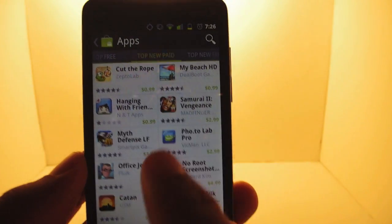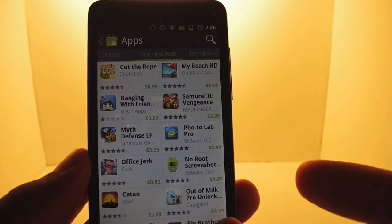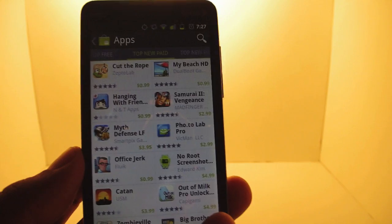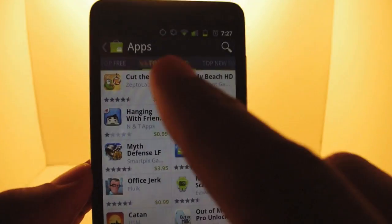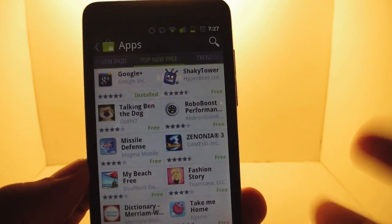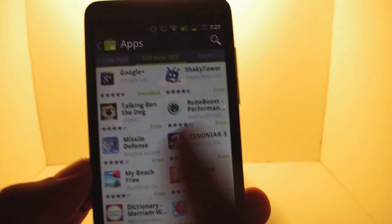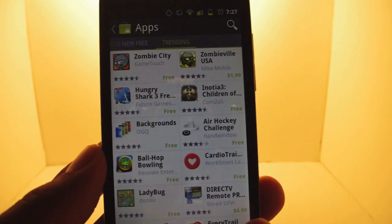Now they have top new paid. So these are apps that just came into the market — if it's relatively new, past two or three weeks, like Cut the Rope, it's at the top of the new paid. They've also got the top free new apps for the past few weeks, and they have a section called trending.